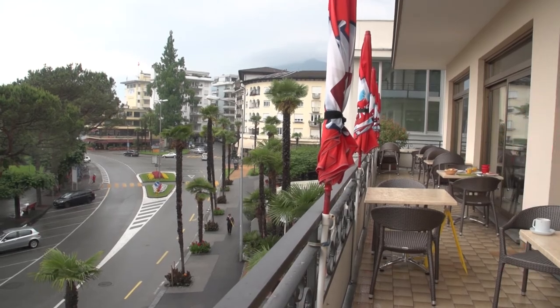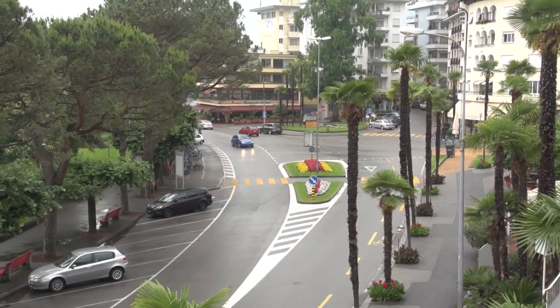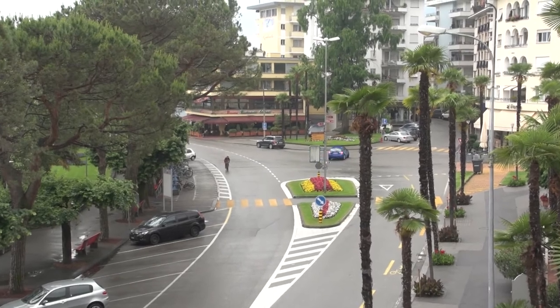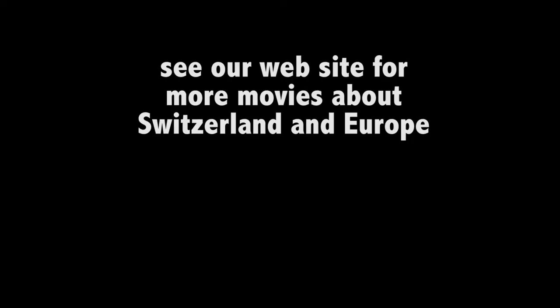In other episodes, we'll take you outside Locarno to nearby Ascona and Lugano.